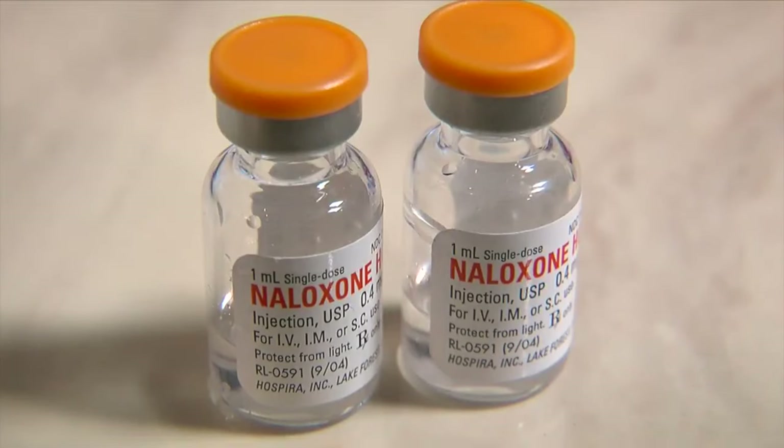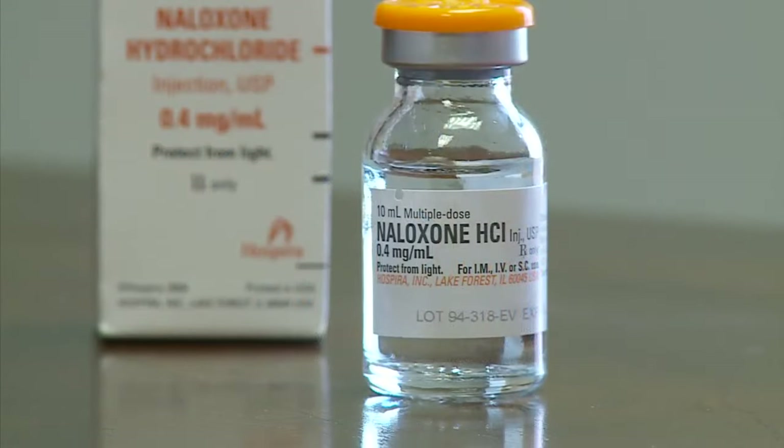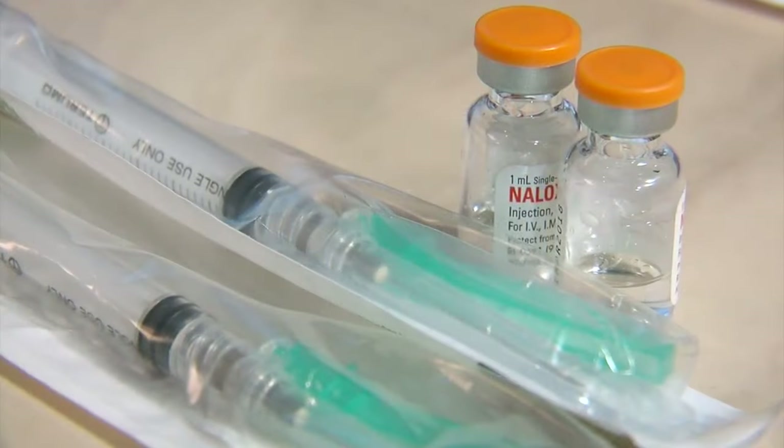Now the opioid overdose reversal drug naloxone will be available without a prescription for patients, family members, or others concerned about someone at risk.